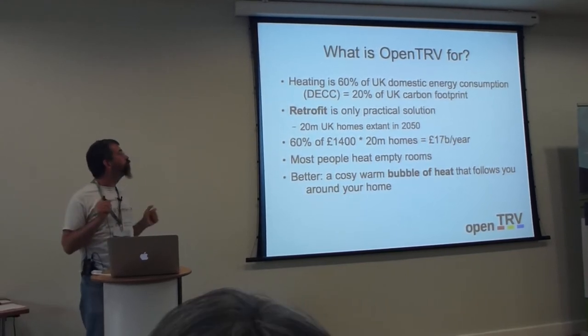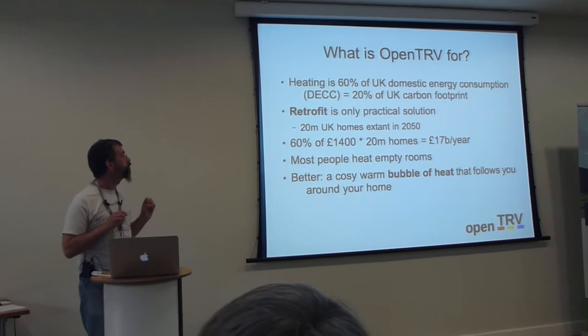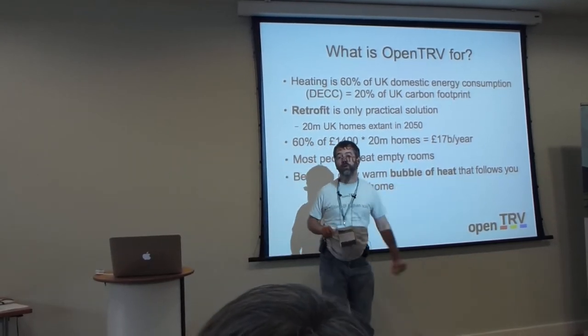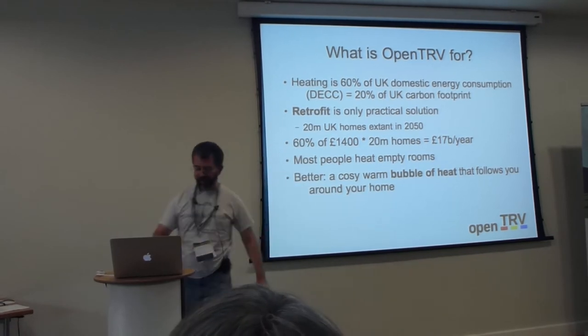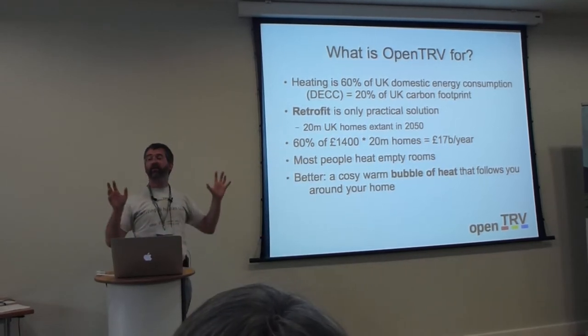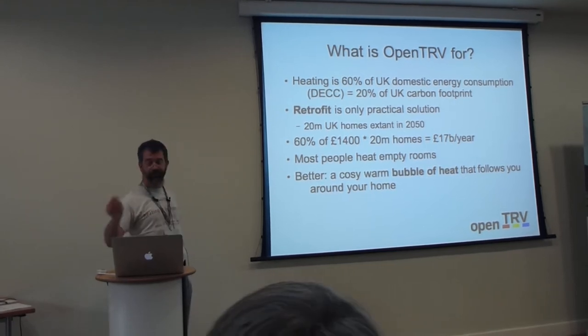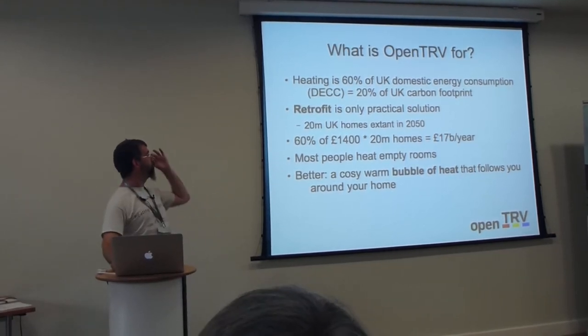You don't want your clothes to get mildew, but really you want a cosy, warm bubble of heat that's following you around. There are some very fancy solutions now, like infrared systems that actually target you and keep you warm — but we're not quite at that point. Not for a tenner a room, we're not.